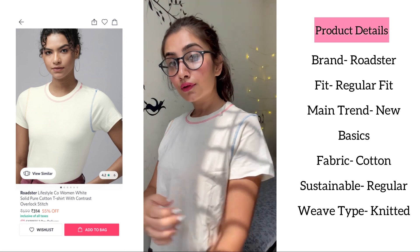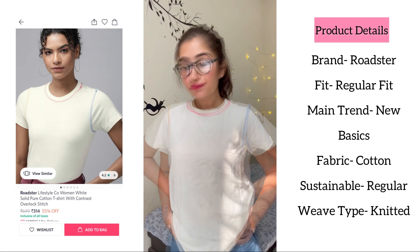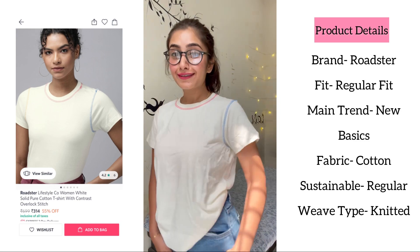Last but not the least, this t-shirt is from the brand Roadster. This is a solid pure cotton t-shirt with contrast overlock stitch, regular length, regular sleeves, and round neck.